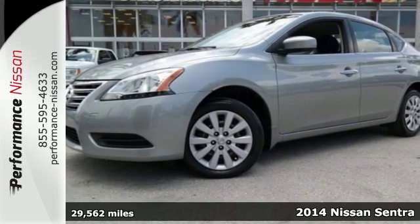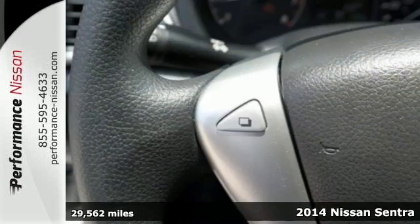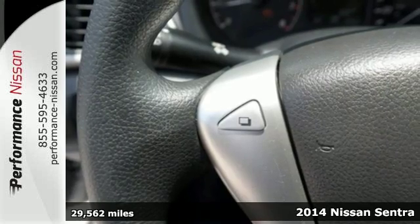It's a 2014 Nissan Sentra. Be ready for your next road trip with this fuel-efficient, comfortable Nissan.